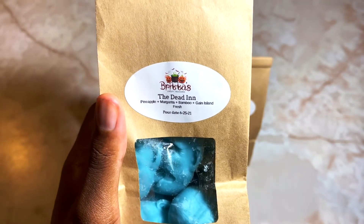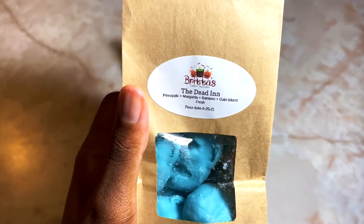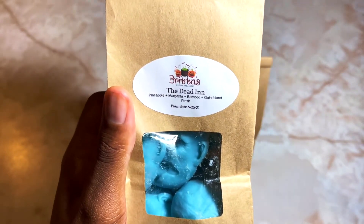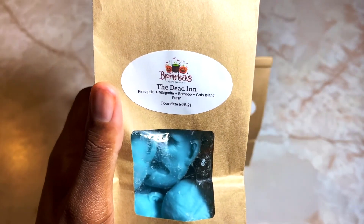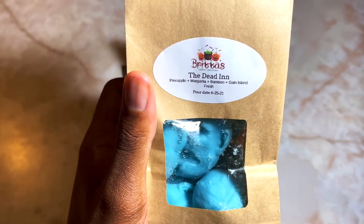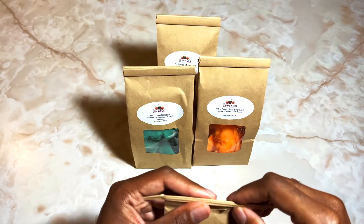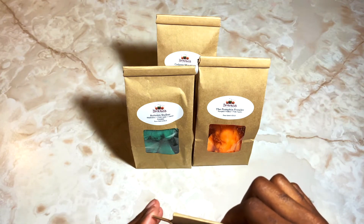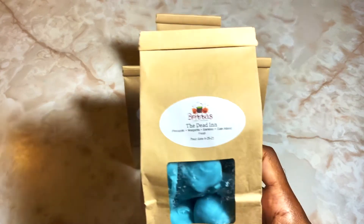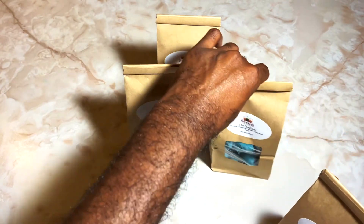For some reason this is giving me like imagine walking into a Hawaiian hotel — they have pineapple sitting out for you when you get there, the windows are open, and there's this fresh breeze with freshly cleaned bedding. Super super delicious. Pat myself on the back for that one — that is some good stuff. So that is 'The Dead End.'